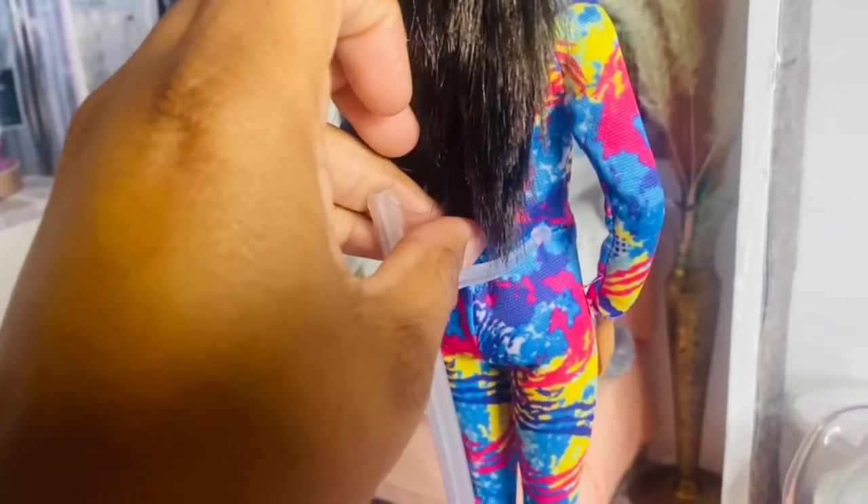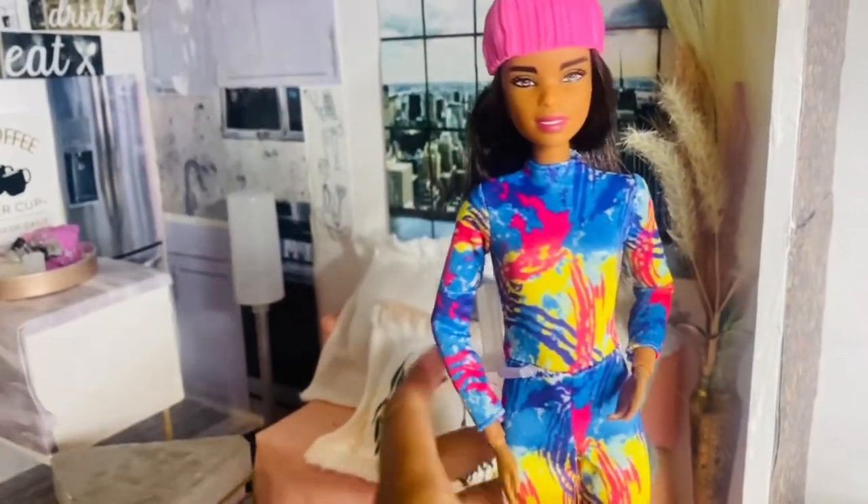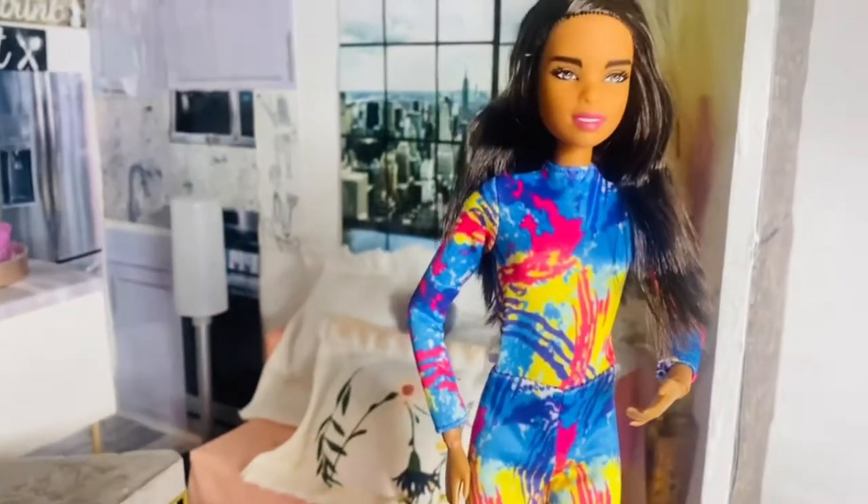Her hair goes all the way down to the bottom of her back, right to the end of her tailbone. She looks so stunning. Without the beanie, I'm just so in love with this doll.